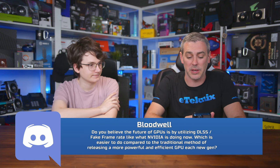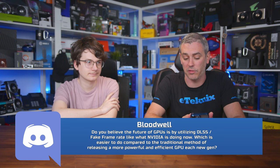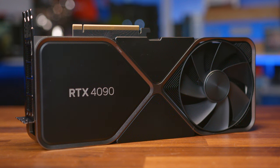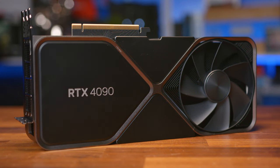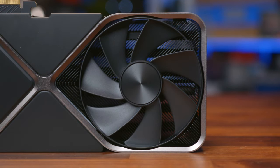We've got three questions that are very similar, to do with fake frames. I've made it very clear to NVIDIA that a lot of consumers and viewers see upscaling as fake frames. The first question: do you believe the future of GPUs is by utilizing DLSS slash fake frame rate, like what NVIDIA is doing now, which is easier to do compared to the traditional method of releasing a more powerful and efficient GPU each new gen? We did get a more powerful GPU with the new generation — that's been the case for however long.